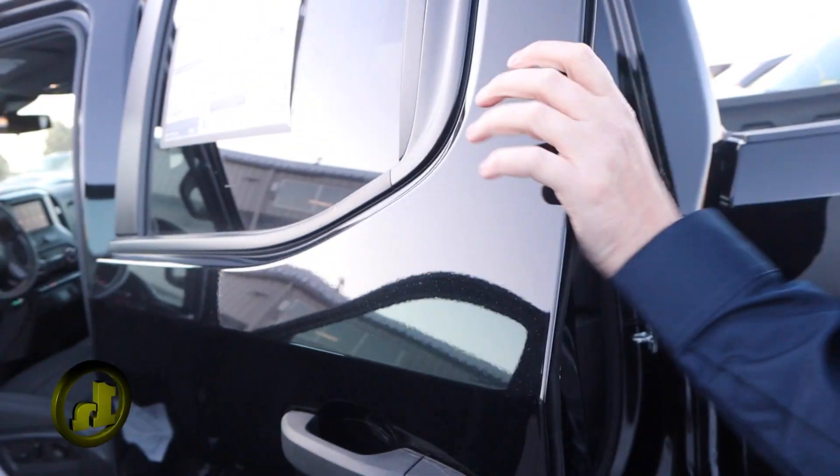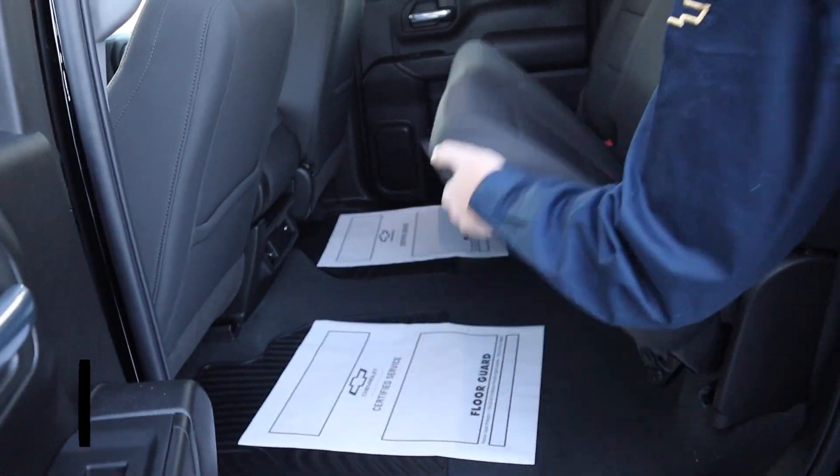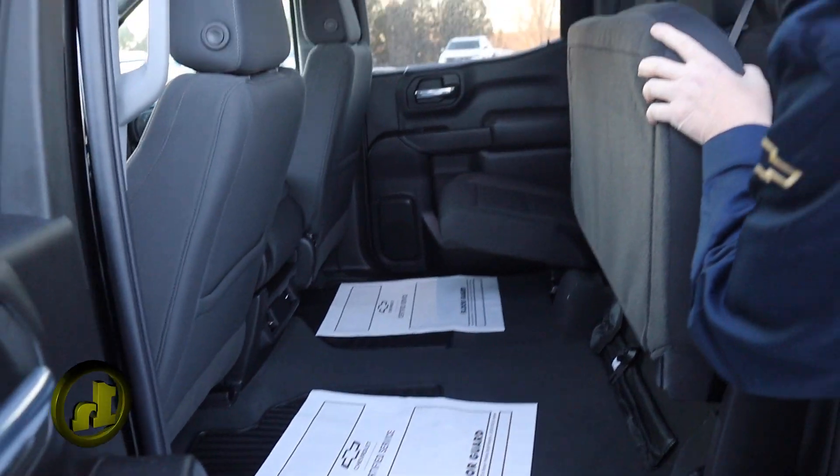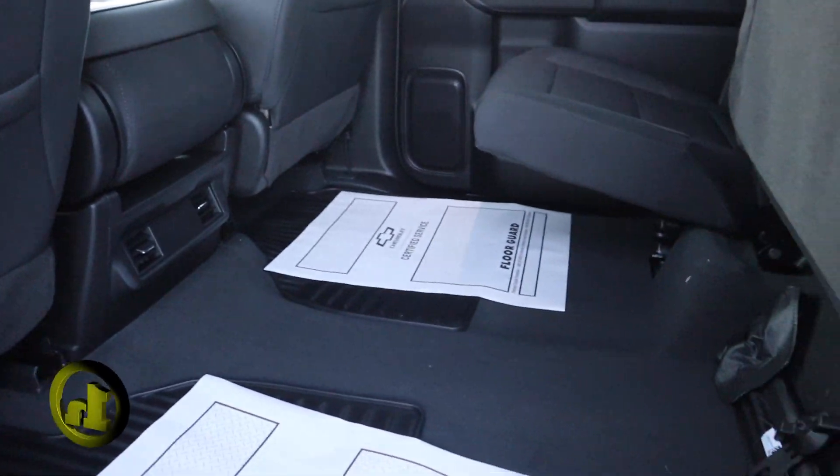Let me open up the back here. You got storage under the seat, and heating in the back.